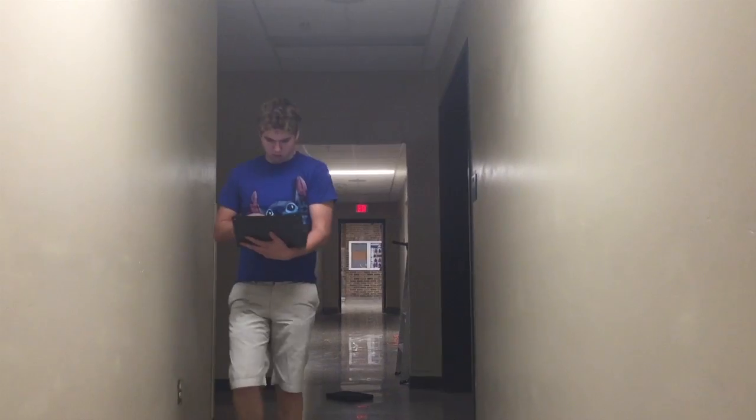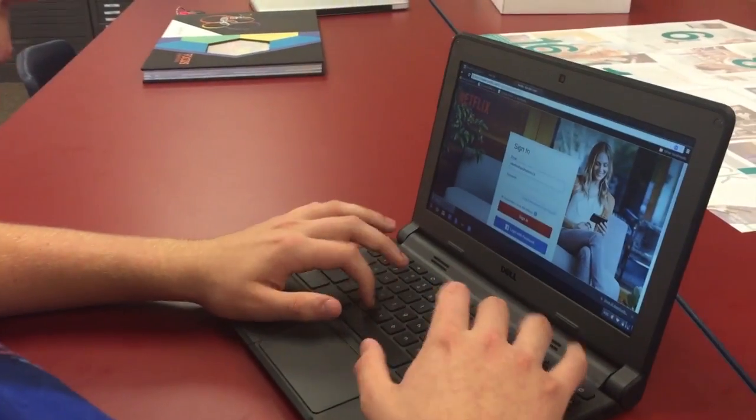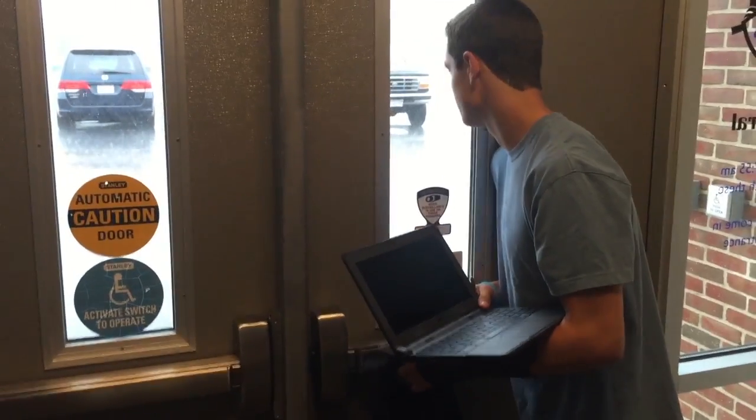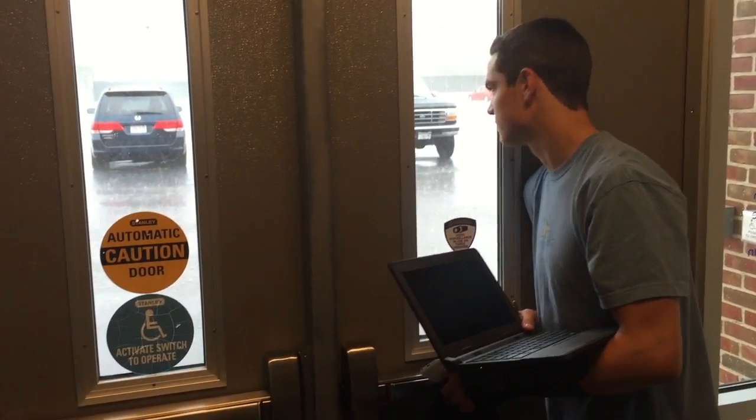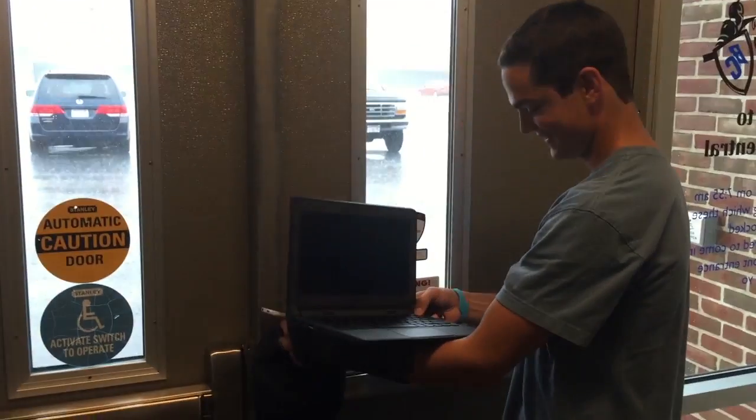Students must pay for any part of the package that they lose or break, and Chromebooks alone are $300. Be engaged. Apps can be downloaded, but it's your call — any questionable ones will give the administration reason to take the device away. Store all of your files in Google Drive and keep the device fully charged every night.